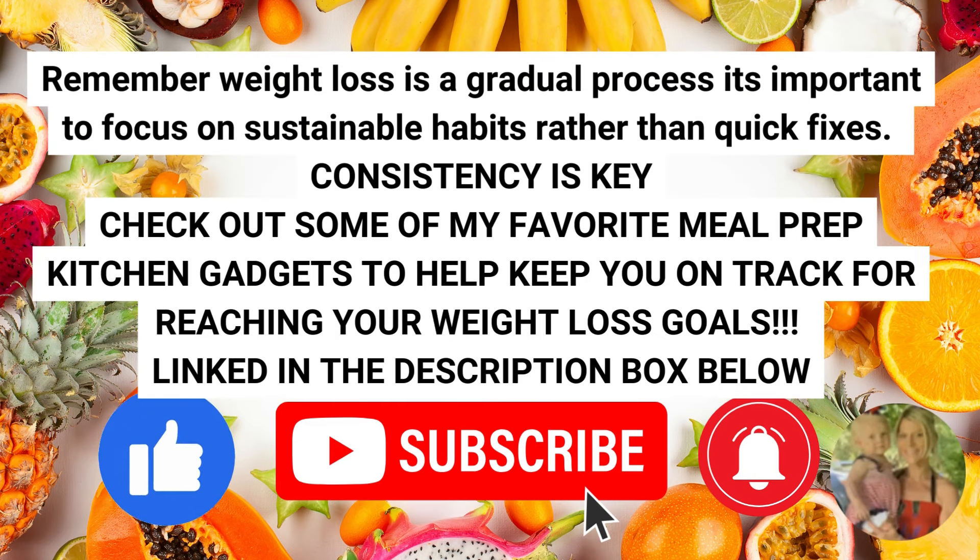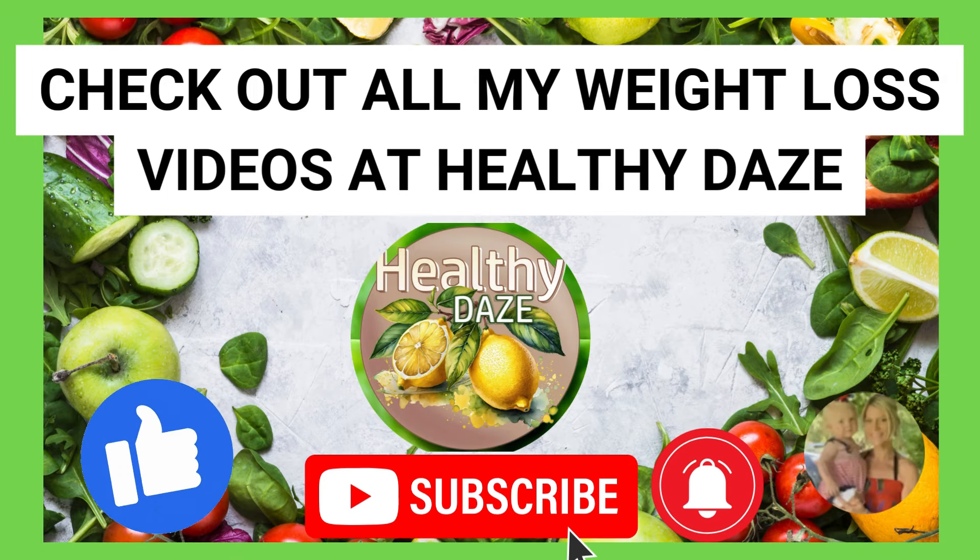Remember, weight loss is a gradual process. It's important to focus on sustainable habits rather than quick fixes — consistency is key. Check out some of my favorite meal prep kitchen gadgets, all linked in the description box below, to help keep you on track. You can check out all of my weight loss videos at Healthy Days. In the meantime — live healthy, live happy, live on purpose. See you next time!